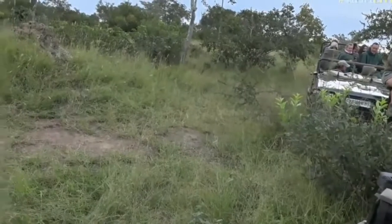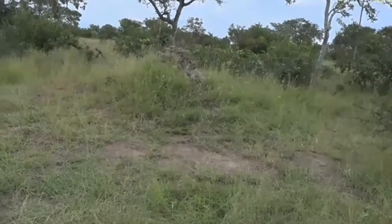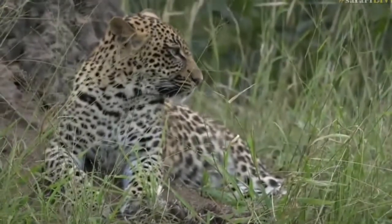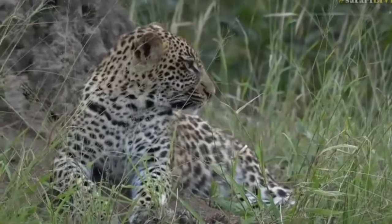Can you smell what Tamba is cooking? Here he is, hello big boy. Mr. Big Ears.